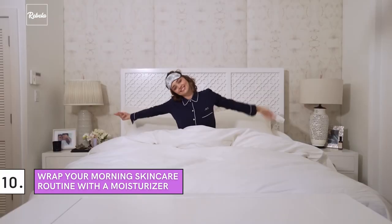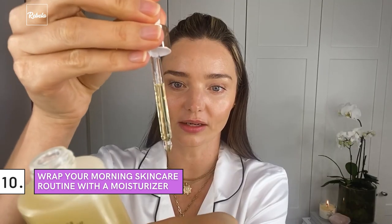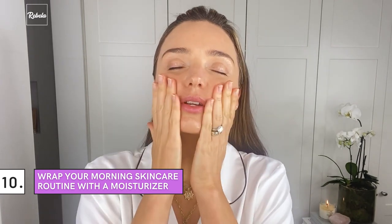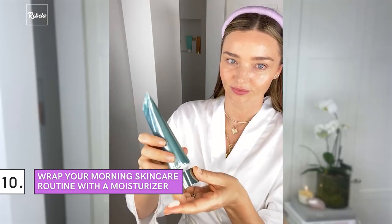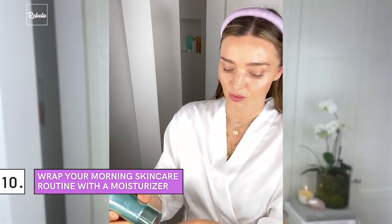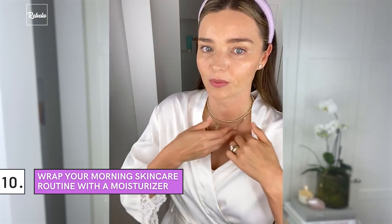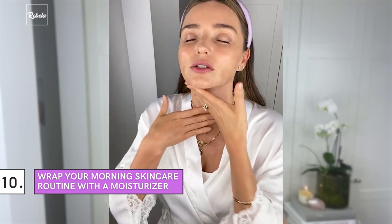Wrap Your Morning Skincare Routine With a Moisturizer. To wrap up her morning routine, Kerr mixes hydrating moisturizer and a few drops of Noni Glow Face Oil and applies it over her face, neck, and décolletage. For the rest of her body, she applies a mix of Noni Glow Body Oil and the Enriched Body Lotion to kick off the day. Kerr admits that following this routine makes her feel vibrant and energized, which is exactly what she needs to tackle the day ahead.